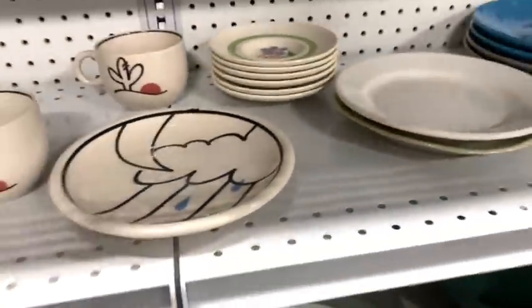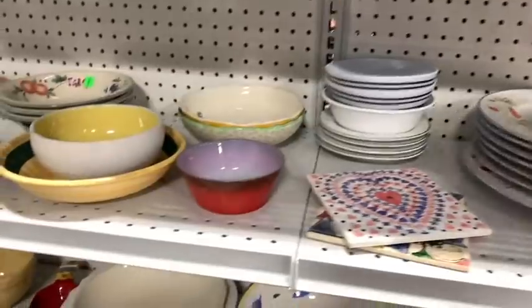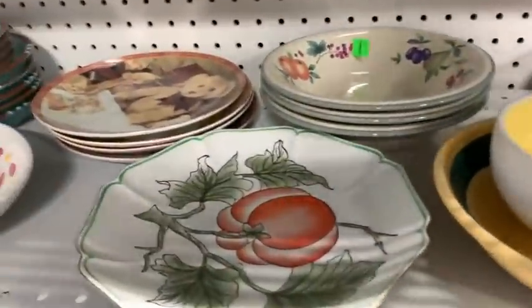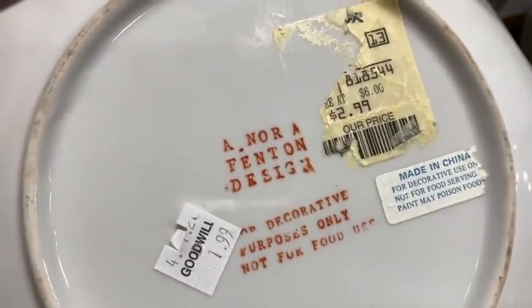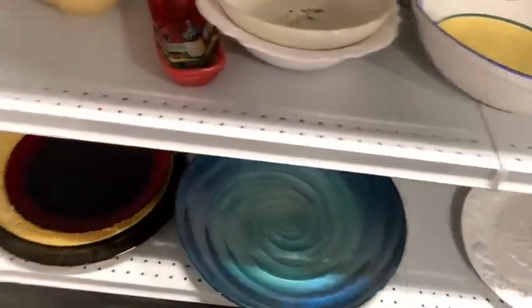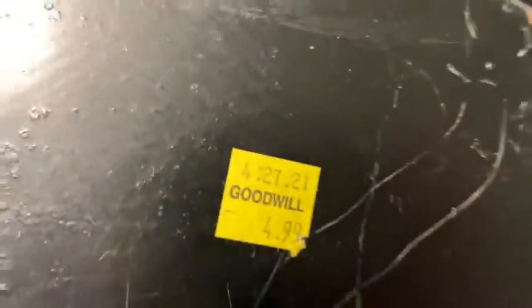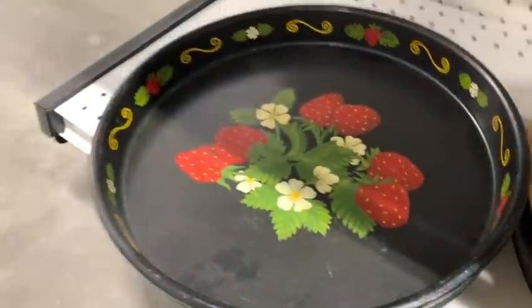I liked that peach design piece but I didn't look it up — I think because I saw a Ross or Marshall's tag on it and I was like, maybe not. Does that turn y'all off too when you see that? I love stuff with strawberries on it. This one I really liked a lot, they wanted five bucks, but look at that damage — I passed.